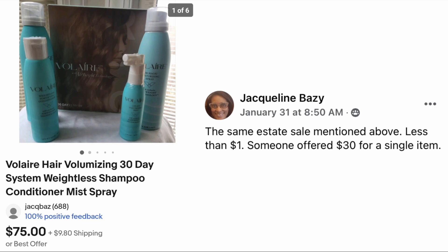Jackie Basie: from the same estate sale mentioned above, paid less than one dollar. Someone offered thirty dollars for a single item. This is Volair hair volumizing weightless shampoo, conditioner, and spray — seventy-five dollars for the set, and she paid less than a dollar at an estate sale.